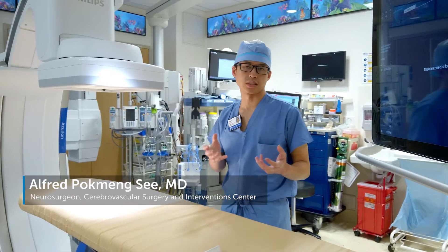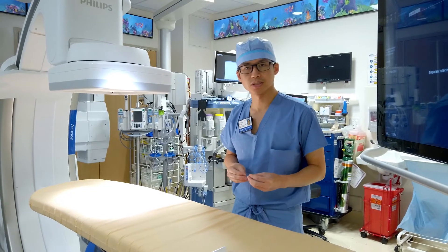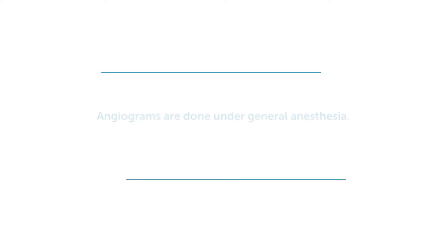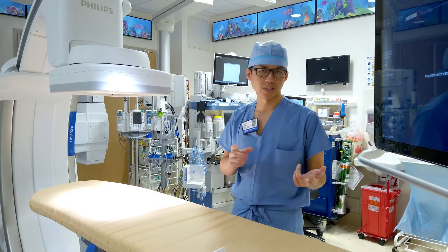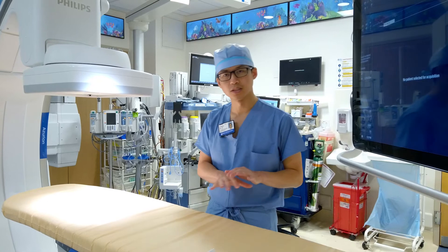Ultimately, the first part of this is understanding that it's a diagnostic procedure — it's so that we can get better information to further discuss with you about what the best treatment and management strategy is for your aneurysm. At Boston Children's Hospital, we generally do angiograms under general anesthesia to make the patients as comfortable as possible and get the best quality images as possible.